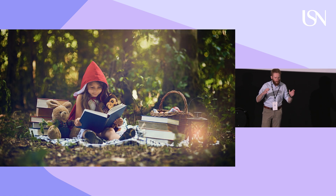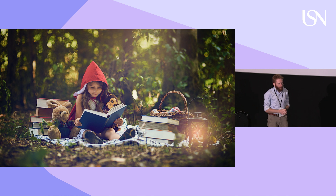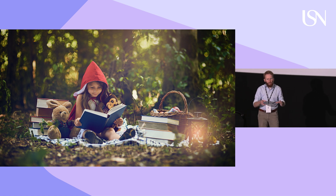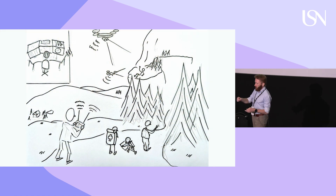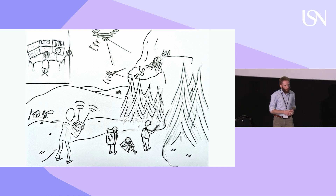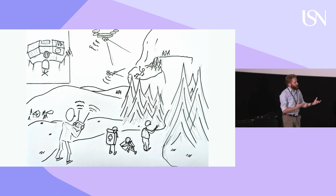One approach is storytelling, where you build up the world the system is working in, establish the main characters and how they interact with each other, and establish the plot and how the mission unfolds. Another approach is drafting — doing a lot of sketching to illustrate the concepts of operation. You have something to point at in meetings, and you can use this with end users to ask, 'Is this correct?'